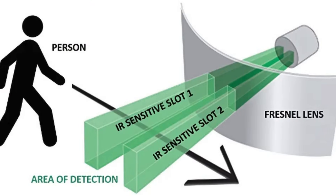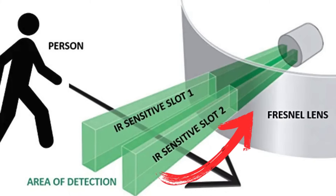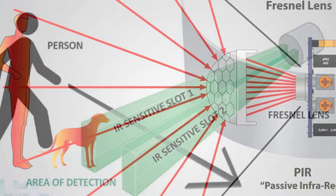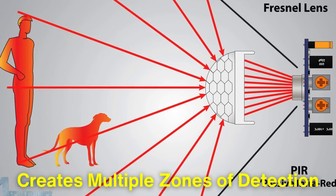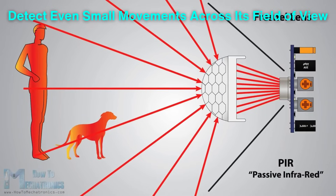PIR sensors are equipped with a special lens called a Fresnel lens, which focuses the infrared radiation onto the sensor's surface. This lens creates multiple zones of detection, enabling the sensor to detect even small movements across its field of view.